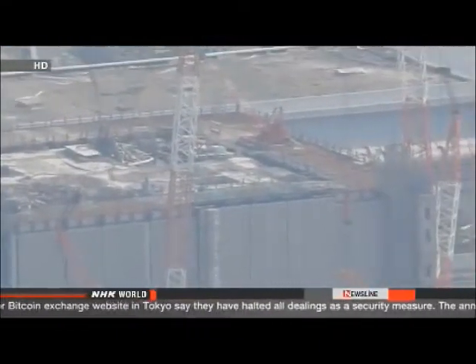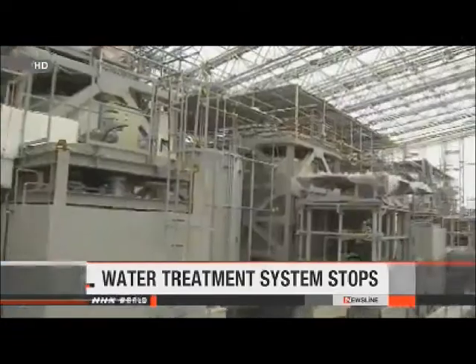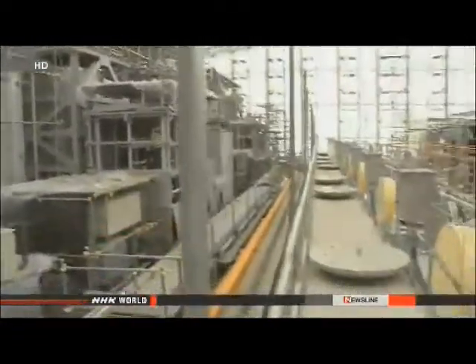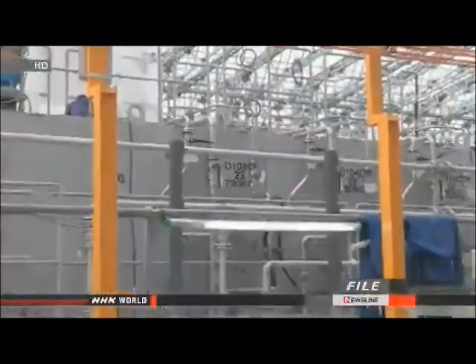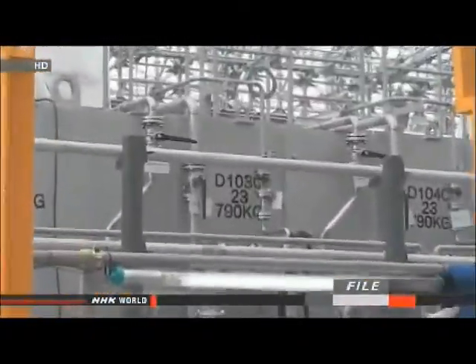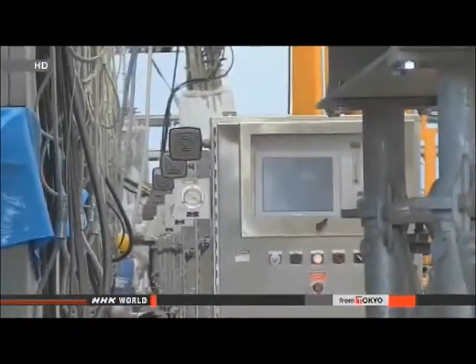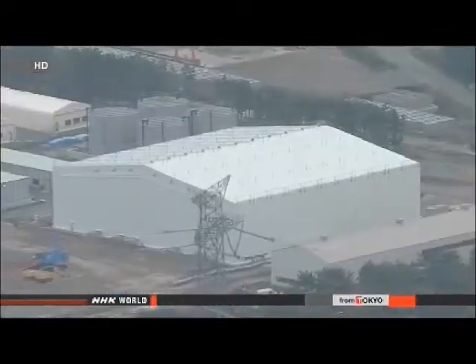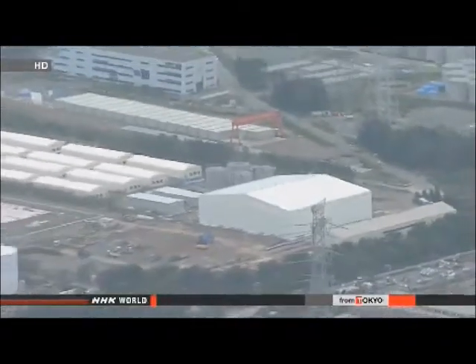TEPCO says the trouble-plagued ALPS treatment system for radioactive water at its Daiichi plant stopped again on Wednesday. The system is supposed to run at full speed from April. TEPCO says one of the plant's two working ALPS systems suddenly halted after setting off an alarm. The operator has been test-running three systems since December. They are designed to remove most kinds of radioactive material from tainted water. The utility plans to finish treating all water stored in hundreds of tanks at the site by March next year, but the plan has been beset by trouble.